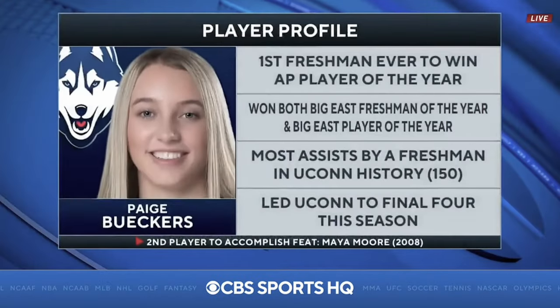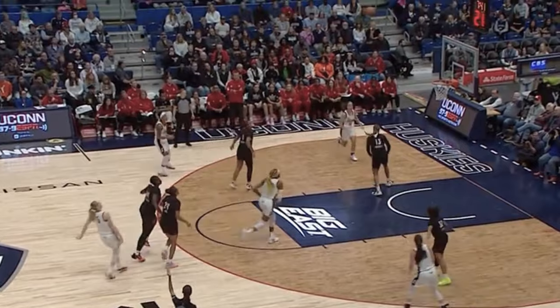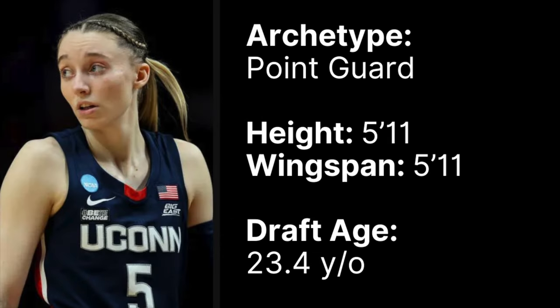The only player to be a National Player of the Year as a true freshman and one of the most efficient perimeter scorers in D1 history, Paige Bueckers is an all-time great guard prospect. With this college scouting series, I want to start by running through a player's stat profile, then get into their strengths and improvement areas, and finally finish with my preseason scouting grade. Paige Bueckers, 5'11" point guard out of UConn, she'll be 23.5-ish on draft day in 2025.